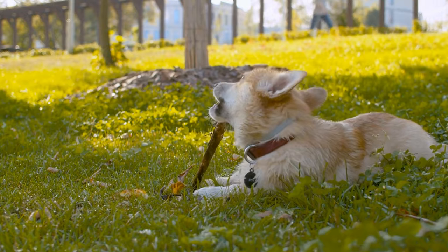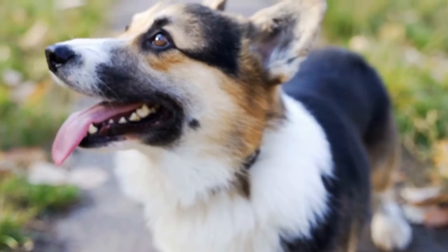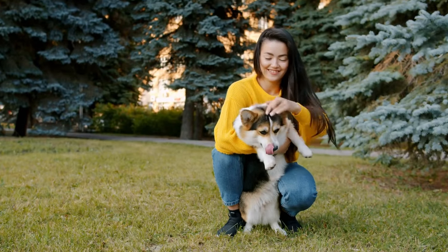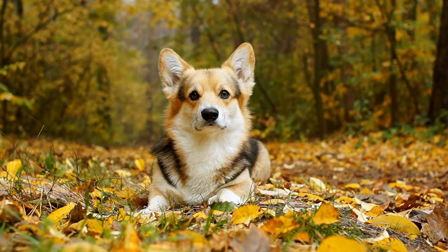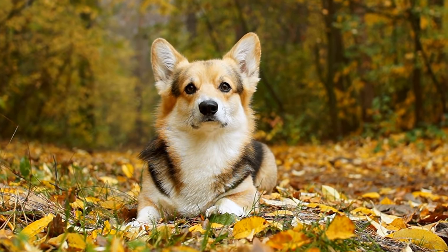Cardigans are also excellent watchdogs. They are alert and will immediately notify their owners of any potential threats. Despite their small size, they have a big bark that serves as a deterrent to intruders. However, it is important to socialize Cardigans from a young age to prevent them from becoming overly protective or aggressive.